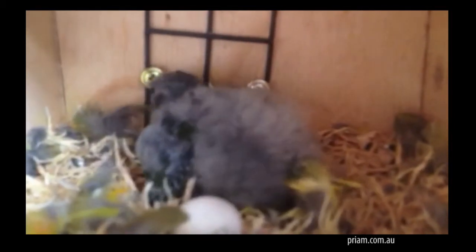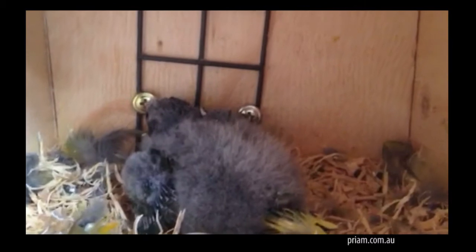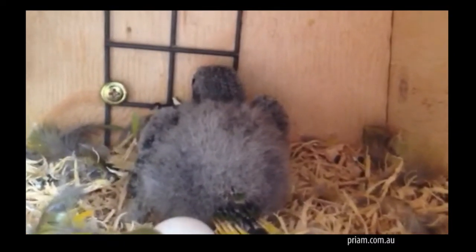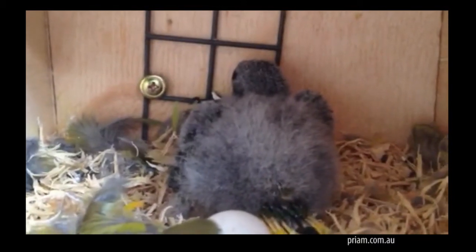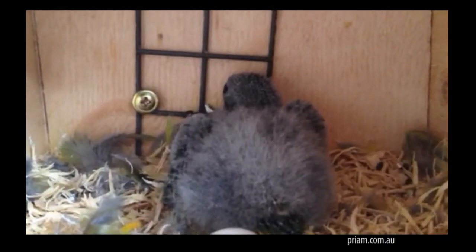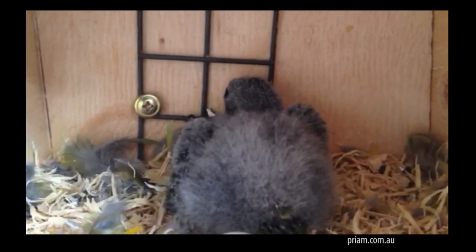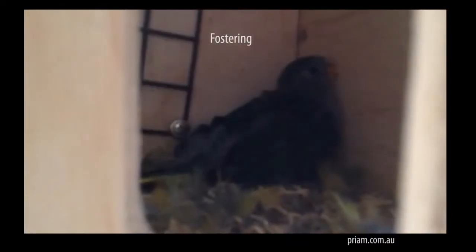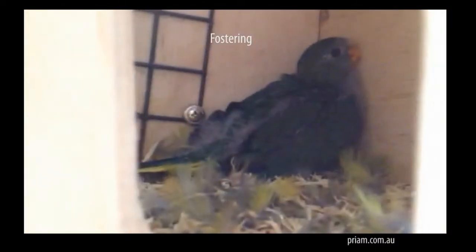So we set up eight flights of birds. Four of them were pairs — a boy and a girl — and four of them were two girls and a boy. Trios. How many flights participated? How many flights laid eggs? All flights participated, and 11 females out of 12. Out of the eight flights, how many flights produced young that were able to go all the way to fledging and independence? Two.